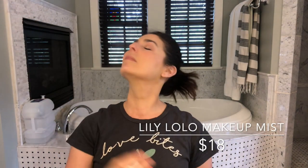Lastly, I'm going in with my setting spray — the Lily Lolo Makeup Mist. I haven't found anything I like as well, especially in the clean beauty world. If you know of something please let me know because I'm very close to running out. This makes a huge difference, especially in hot weather — my makeup stays beautifully when I use this. It looks shiny and wet right now but it will dry down. Now I'm going to take my hair down and be right back.